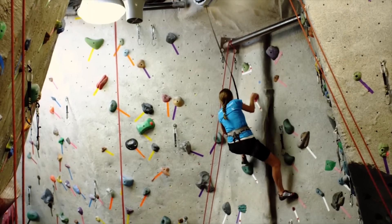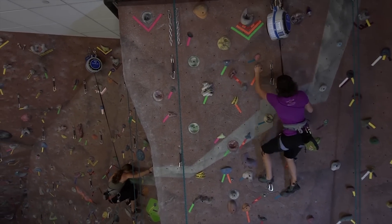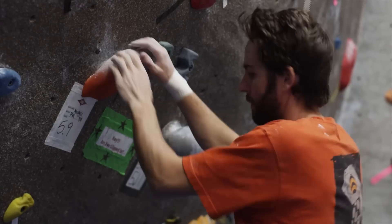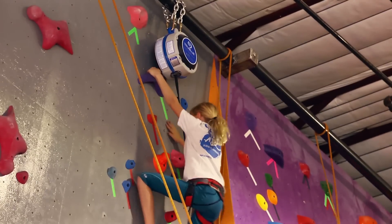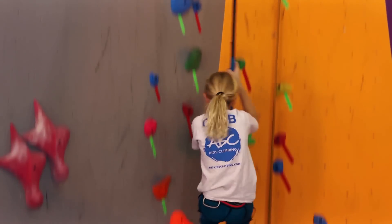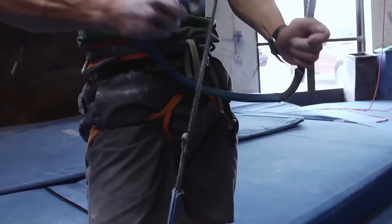Using a True Blue Auto Belay in your climbing wall facility increases participation while driving down costs and risk. From a novice getting a feel for the movement to the elite climber focusing on conditioning and training, auto belays benefit all levels of climbers. The True Blue uses a self-regulating magnetic braking system and is engineered to meet the strictest safety standards of all auto belays.